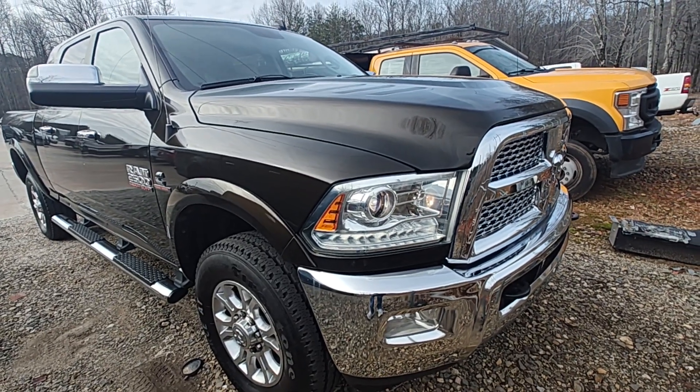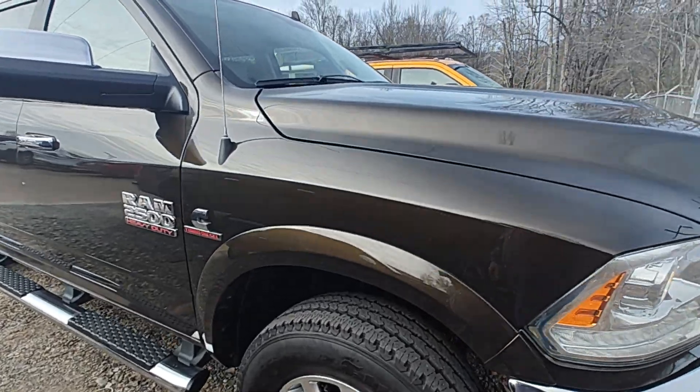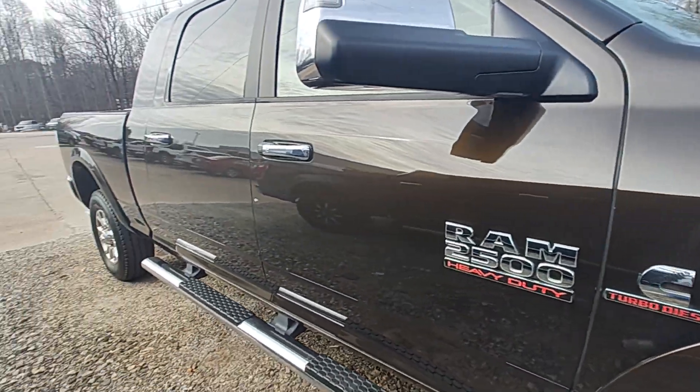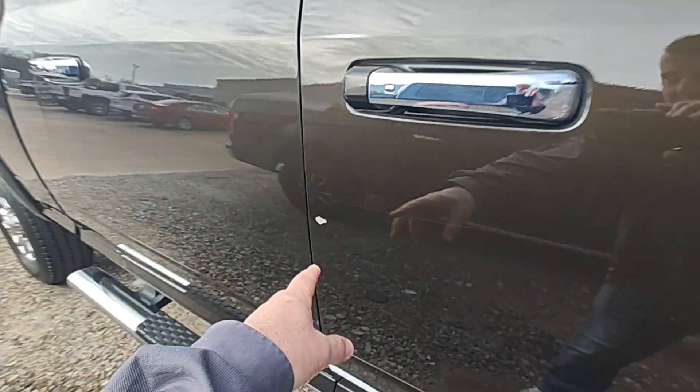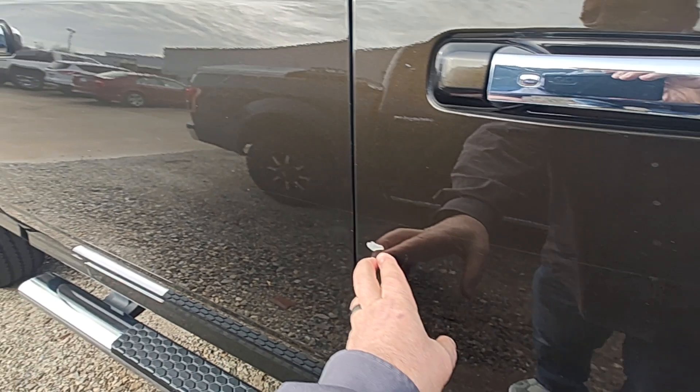Hey, Toby, you'll have to excuse my video making skills because I'm not known for the YouTuber, but it's a nice truck. It does have some places on it. There's no dents, but there are some nicks — there's one right there.